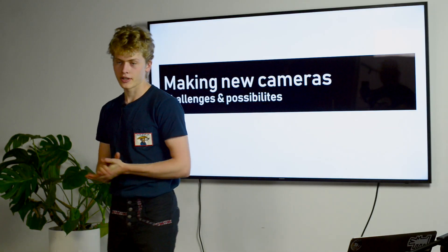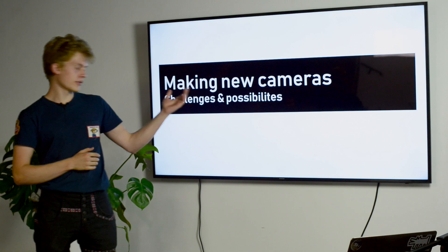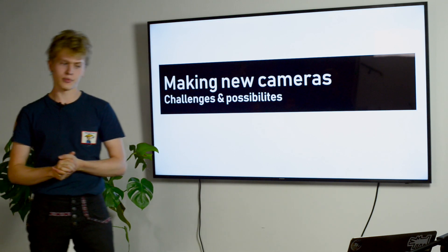Hello everybody. My name is Oscar and today I'll be talking about making new cameras — the challenges and possibilities that we're facing as a community.